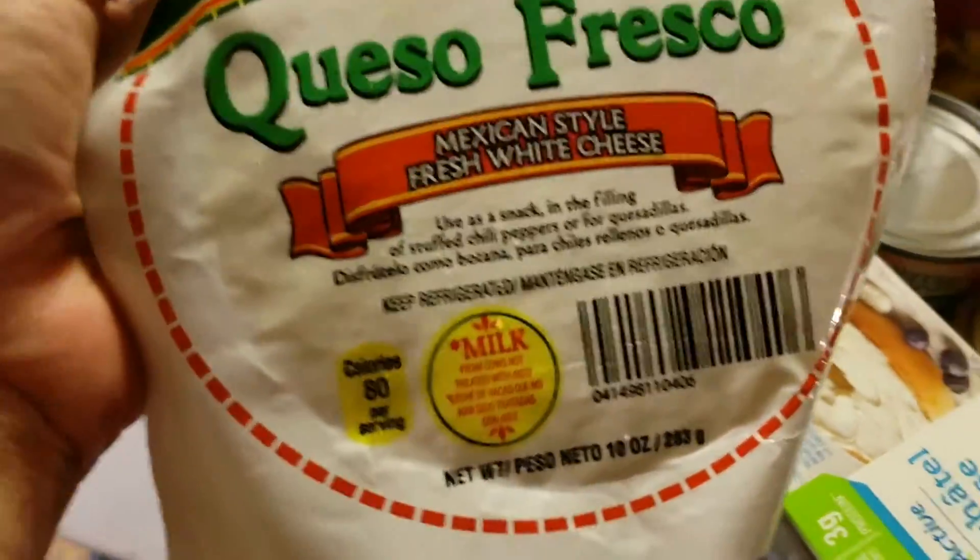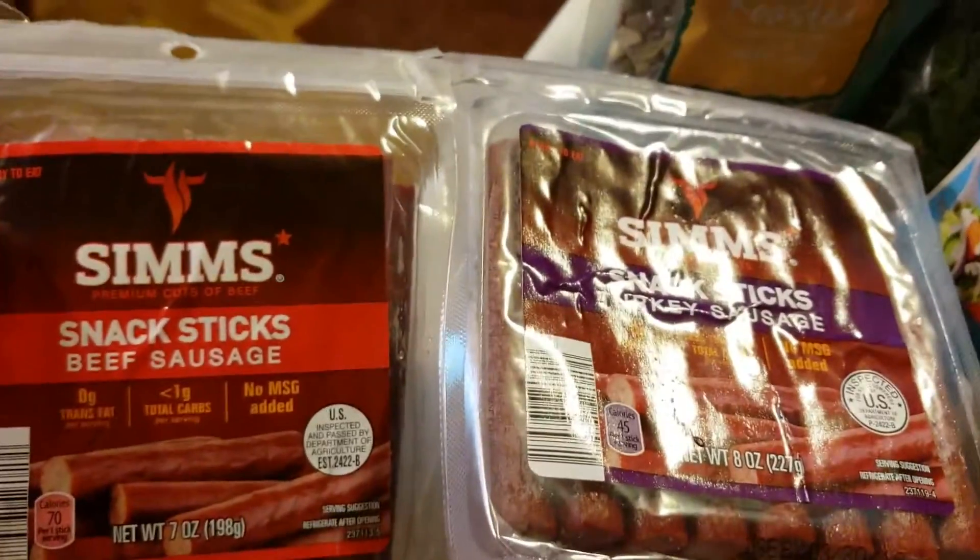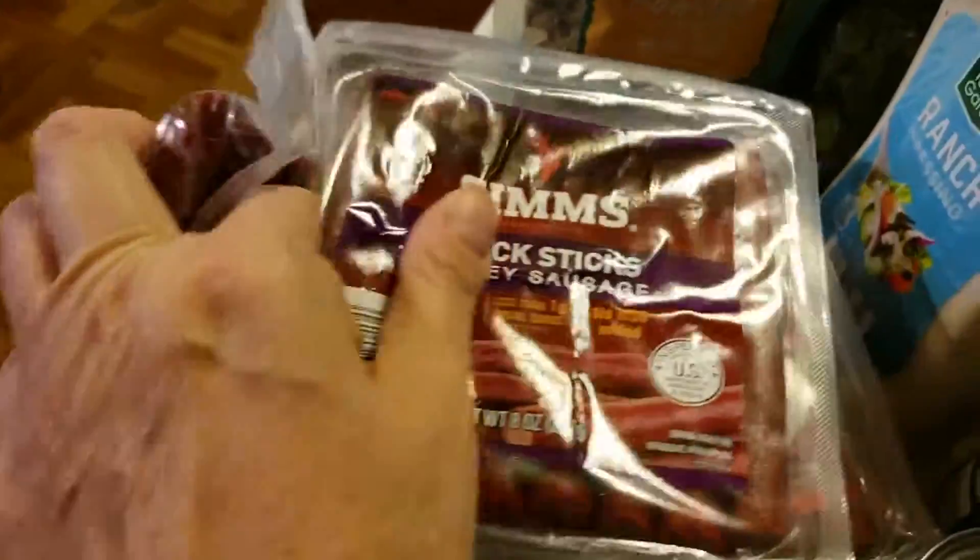Six blocks of cream cheese. And then I got queso cheese to try — we actually never had that, well, I haven't. My husband has and he likes it, so I got two of them. And I got two packs each of the Sims beef sausage sticks and turkey sausage sticks.